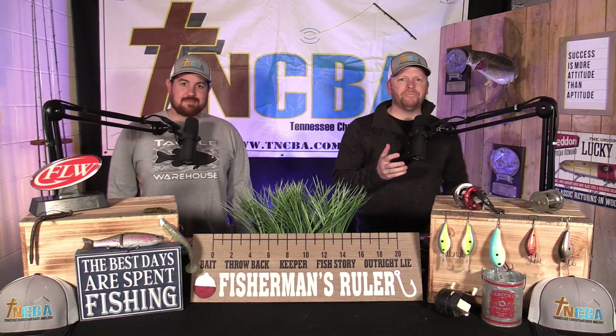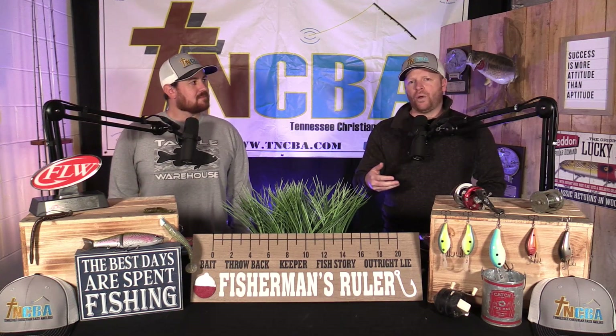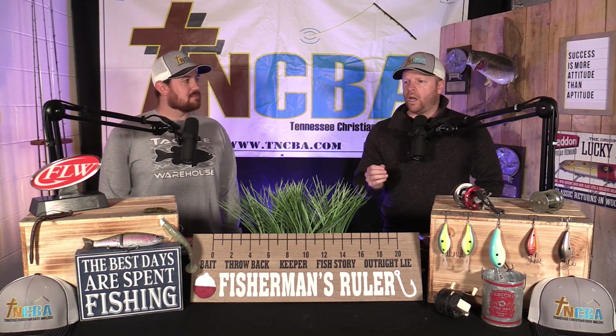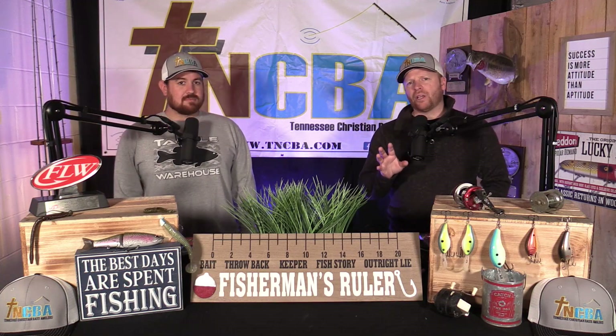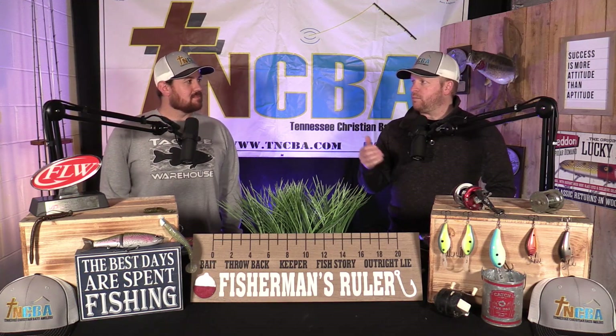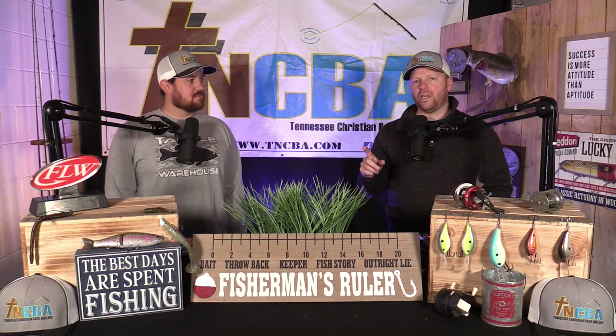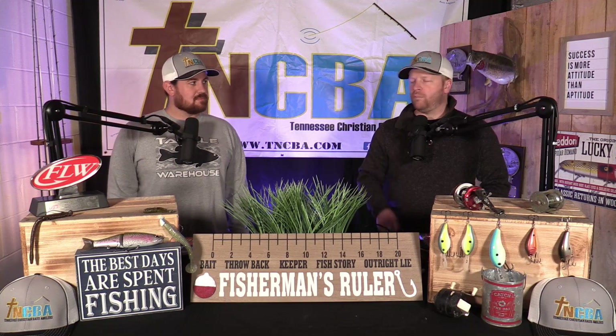We're talking about crankbaits today. When it comes to crankbaits this time of year, we're talking early pre-spawn situations, late winter. It may still be a little bit cold. You might be looking for a little warming trend — about three, maybe four days of nice, pretty weather, some warm nights. Those warm nights are what's key. I'm definitely going to have a crankbait on, especially in the afternoons.